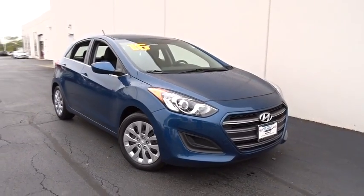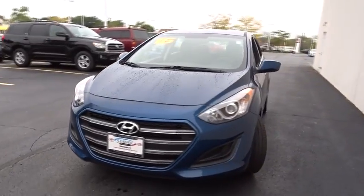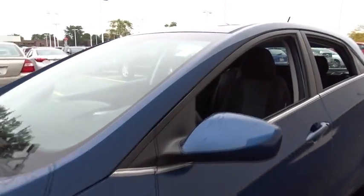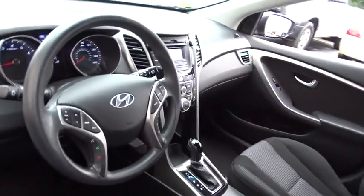The 2016 Hyundai Elantra GT. The Hyundai Elantra GT is a beautiful hatchback with European style. Plenty of cargo space and a wide variety of technologies top this vehicle off. This vehicle has less than 25,000 miles.